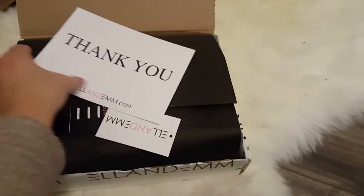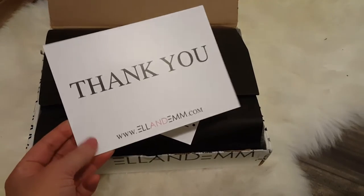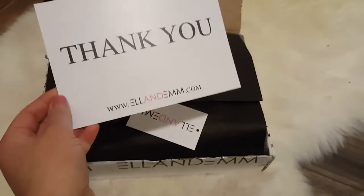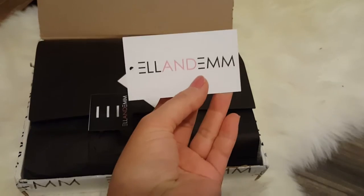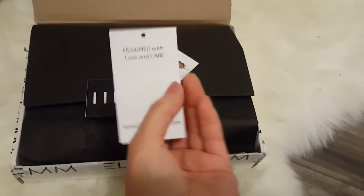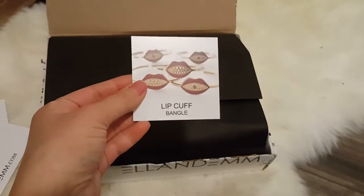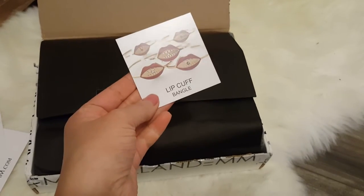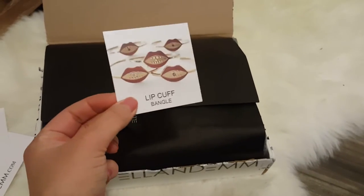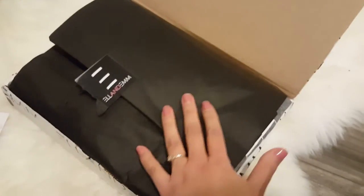I did already open this but I'm going to show you quickly everything that came inside. So there was a quick little thank you note here from L&M, which is cool, and then an L&M tag for the sweater, and this is a lip cuff bangle card that gives information about their lip cuff bangles, which are also sold on their website.